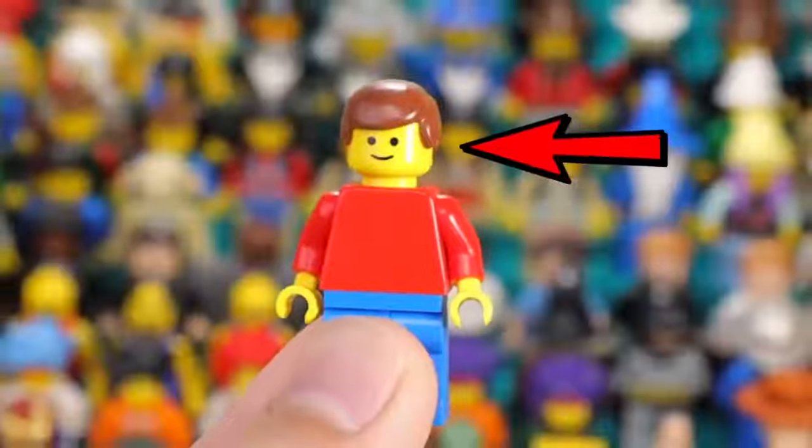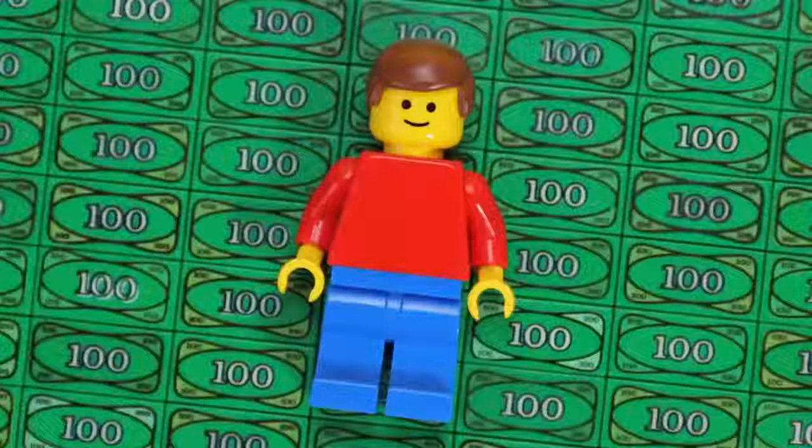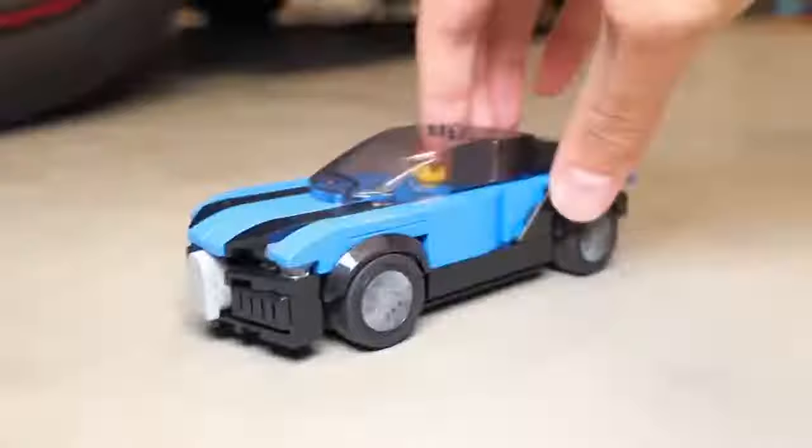This is your average ordinary Lego minifig, but today we're going to be changing his life forever and giving him the experience of a multi-million dollar lifestyle. I'm going to be building super expensive things in Lego, from an expensive car to an expensive house. Let the challenge begin.